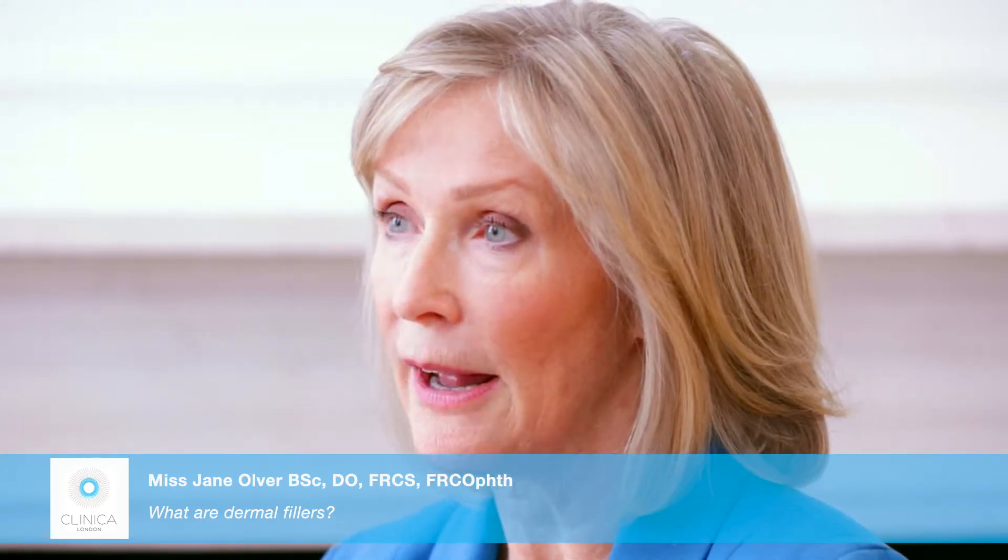The examination involves touching the face. I have to actually feel around the bones, the fat pads, and the tear troughs to see where there is descent of the face and volume loss. I can then advise whether dermal fillers are suitable for you.